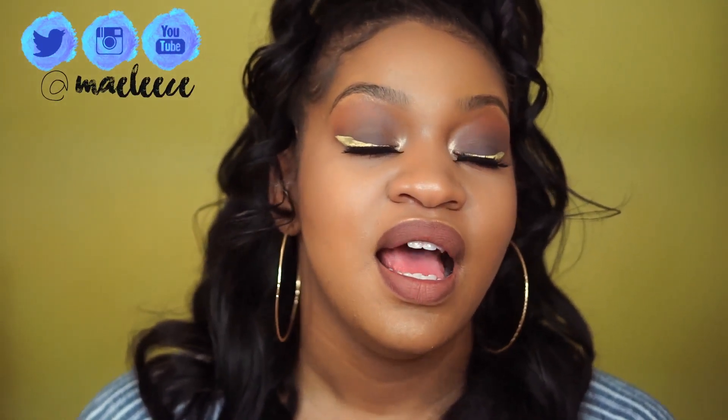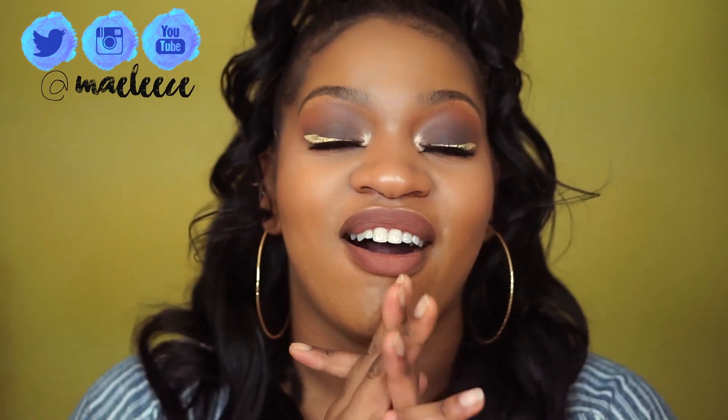Hey y'all, what's up, welcome back to my channel! I got a haul — I haven't done a haul on my channel in a long time, so I figured I might as well come and show y'all what I got. Now that I've upgraded my makeup game, it's time to show y'all what I got popping. If you're interested, stay tuned.